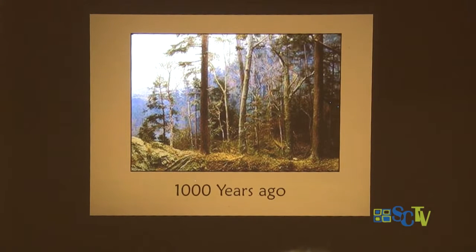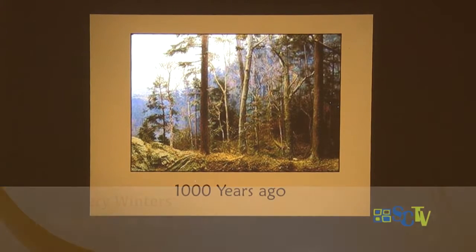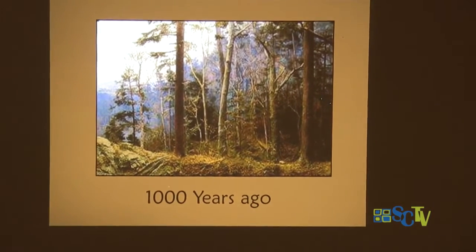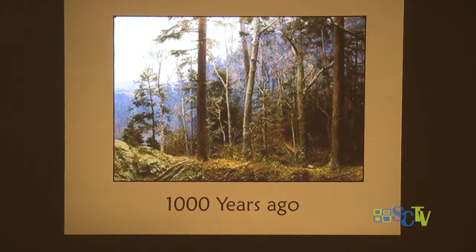A thousand years ago, you would find that Connecticut was forested — very much like what we have now. I don't know how many of you have been up to Petersham, Massachusetts to see the Harvard Forest Museum. This is a picture of one of the dioramas they have there — well worth a trip. The dioramas were built in the 1930s under the WPA when they were hiring artists. Each of these trees — that's not a painting — those were models made with copper wires bent and twisted. They are exquisite.